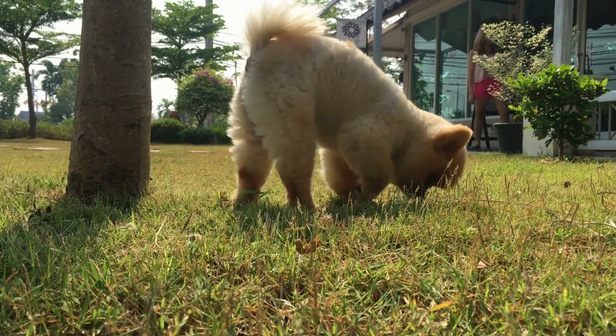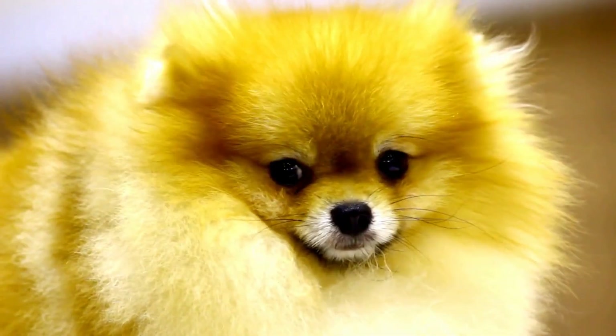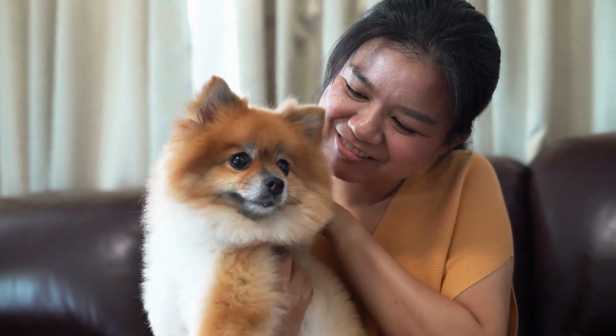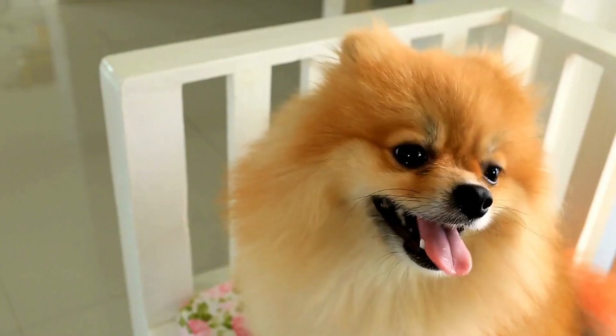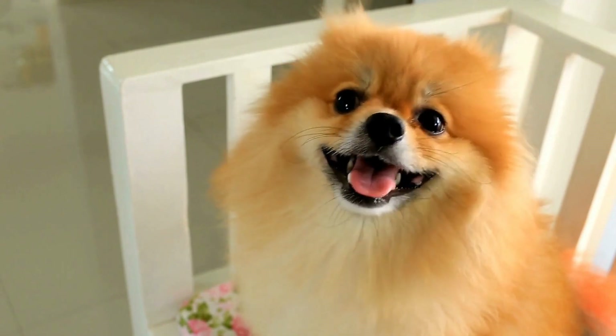Upon returning from the walk, establish designated playtime. Pomeranians are social animals and love to interact with their owners. Engage them in activities such as fetch or hide and seek. Rotate toys to keep their interest level high. This playtime will not only entertain your Pomeranian but also foster a strong bond between the two of you.